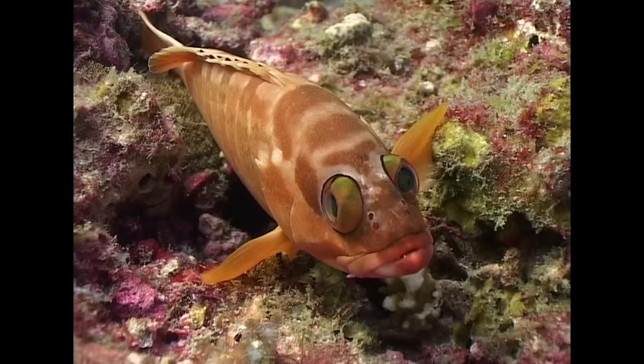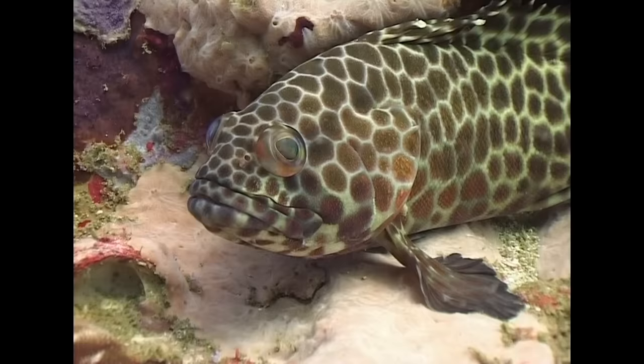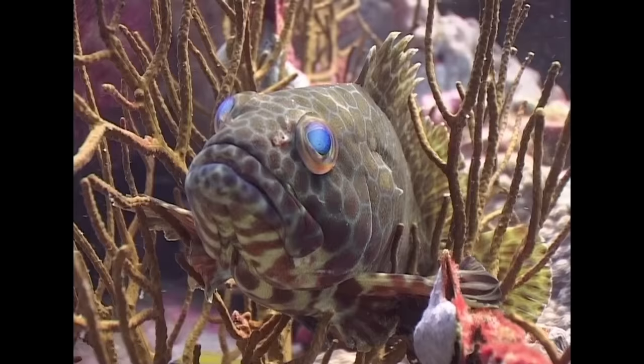The Andaman Sea is home to a large variety of groupers. Smaller species such as this blacktip grouper, or the slightly larger longfin grouper, look nervous when approached but show little effort to make an escape in comparison to many larger species.